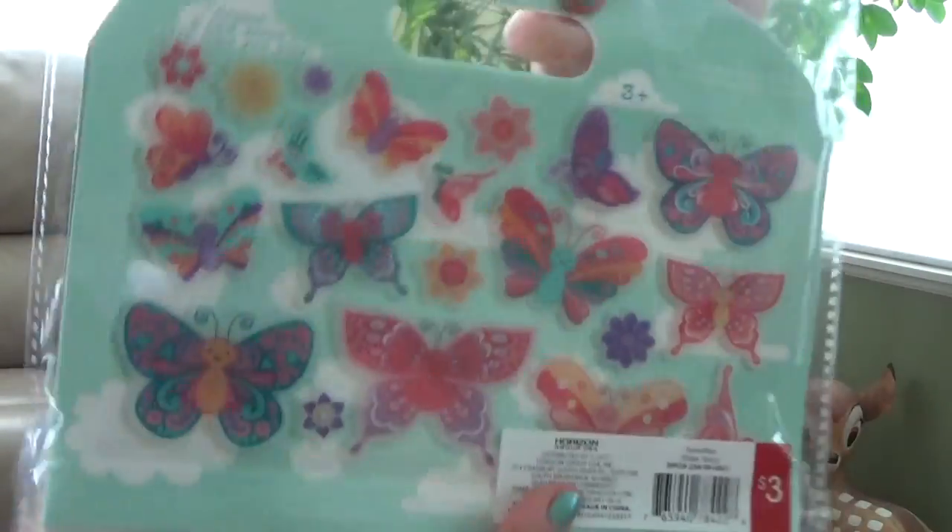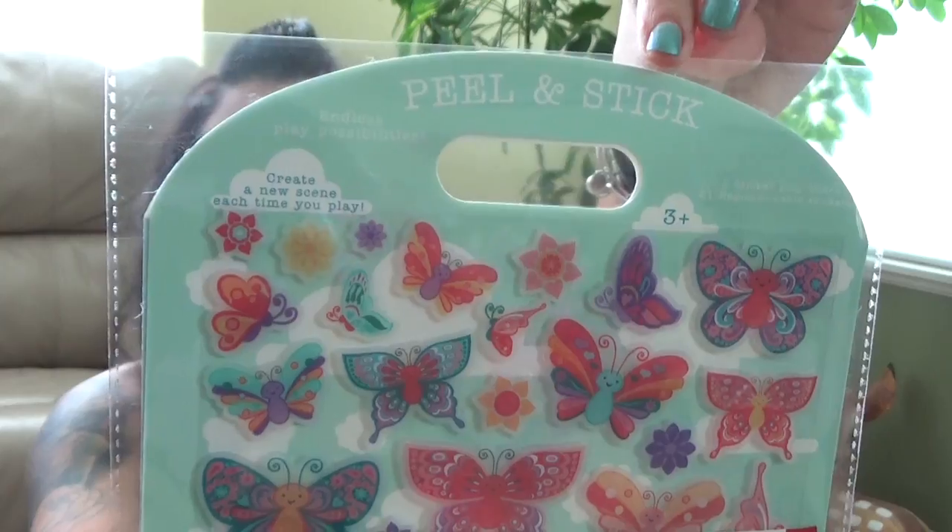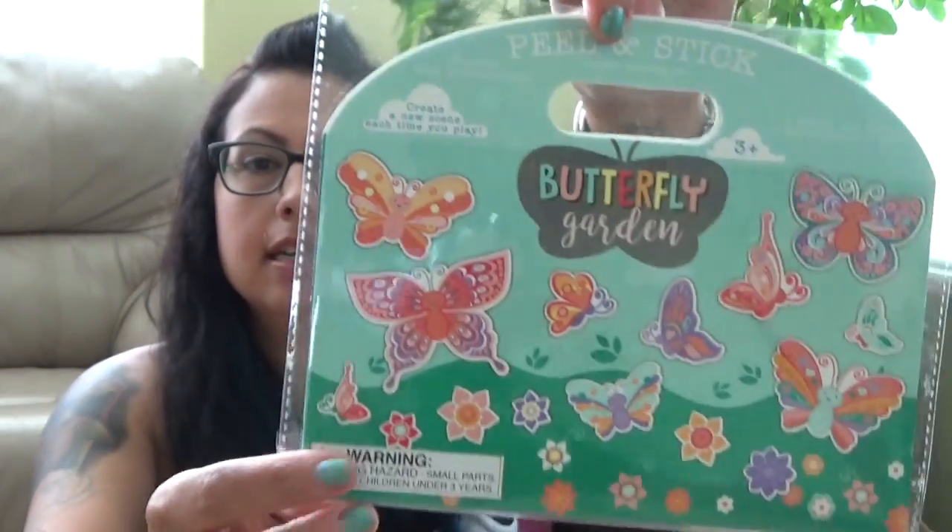I got her this — I bought it for the plane ride, either going or coming home. It's Butterfly Garden reusable stickers — peel and stick. When you open it up there's a scene, so she can put the butterflies all over the page.